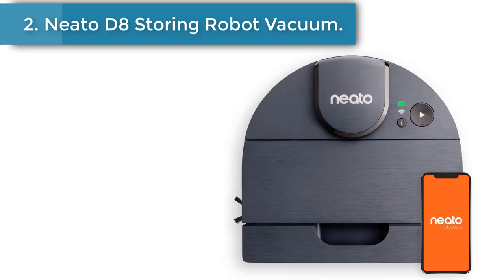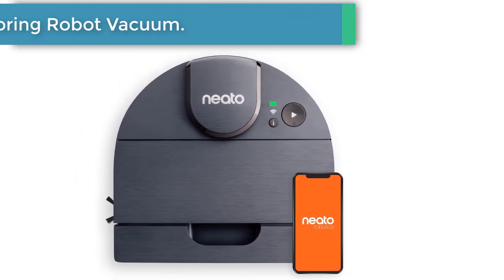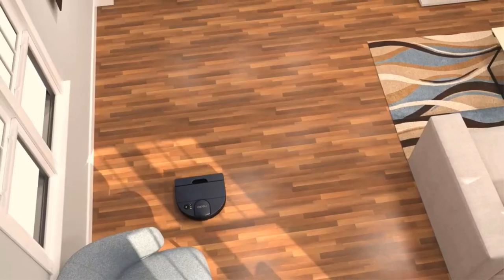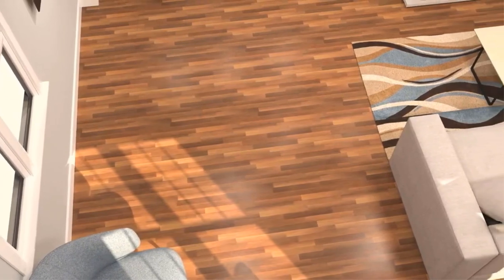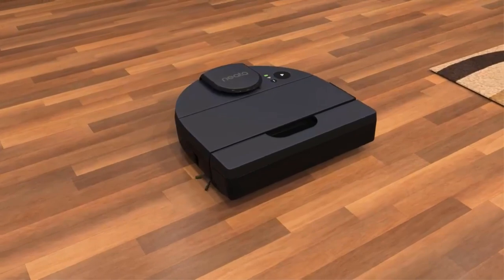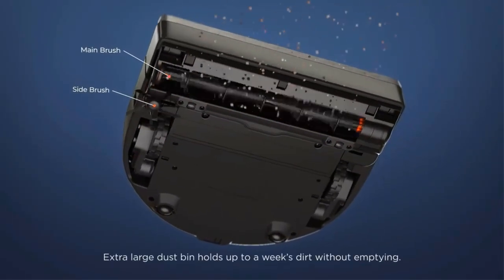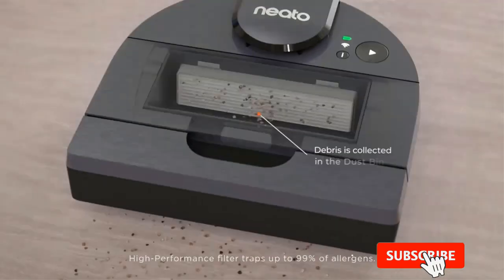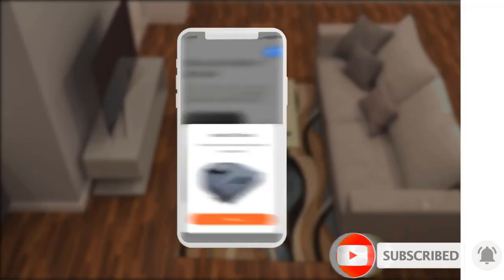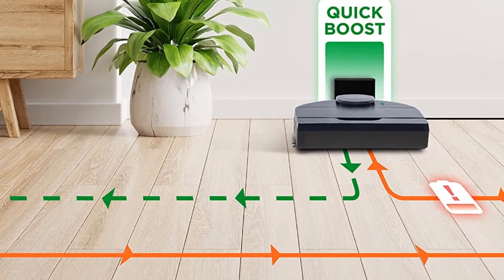Number 2: Neato D8 Robot Vacuum. For those looking to spend as little as possible, the Neato D8 is the best robot vacuum at a budget price we've tested. It has a much shorter max battery life of 70 minutes than the Roborock Q5, so it'll probably need to return to its base station to recharge when cleaning larger areas. It isn't compatible with a self-emptying base station, but it still offers quick and precise LIDAR mapping at a much more affordable price than the Roborock.